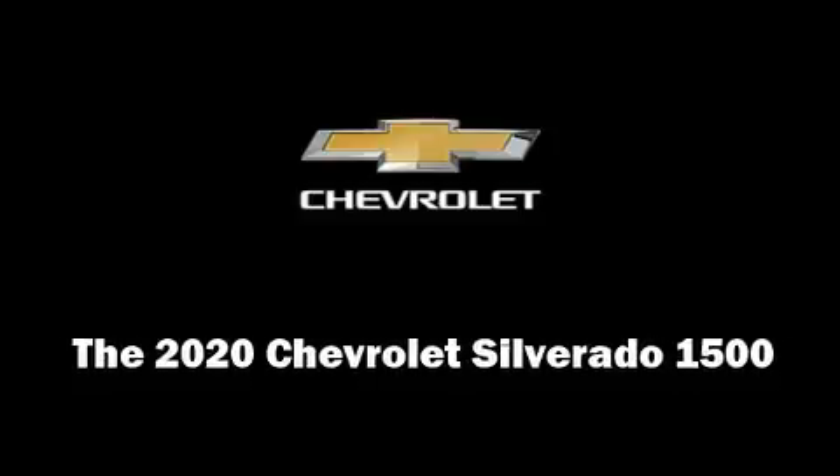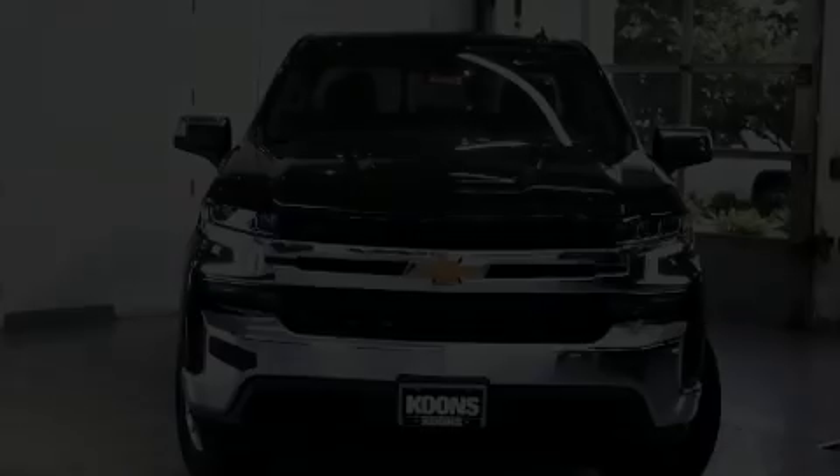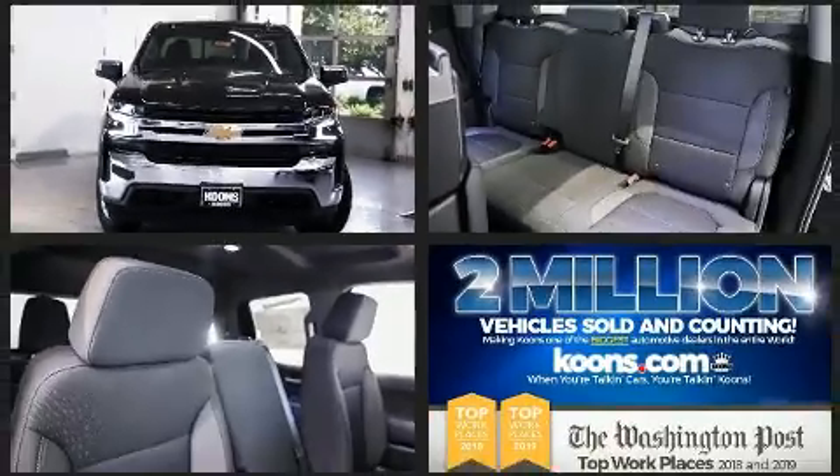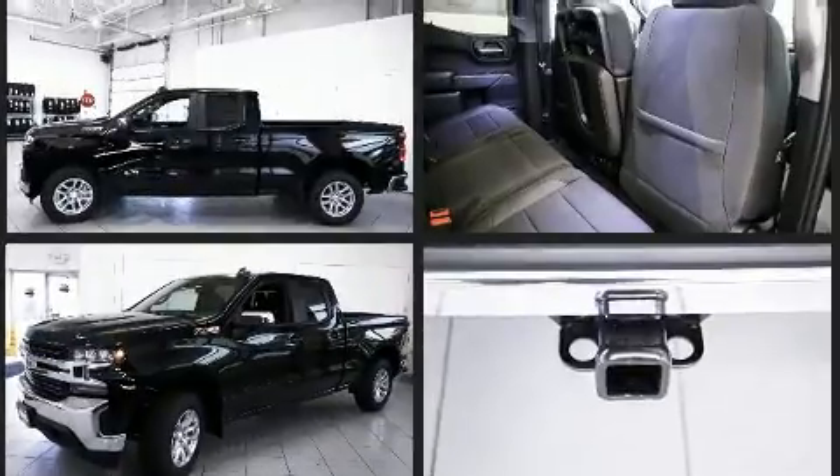Discerning drivers will appreciate the 2020 Chevrolet Silverado 1500. It features an automatic transmission, four-wheel drive, and a powerful eight-cylinder engine. The engine breathes better thanks to a turbocharger, improving both performance and economy.